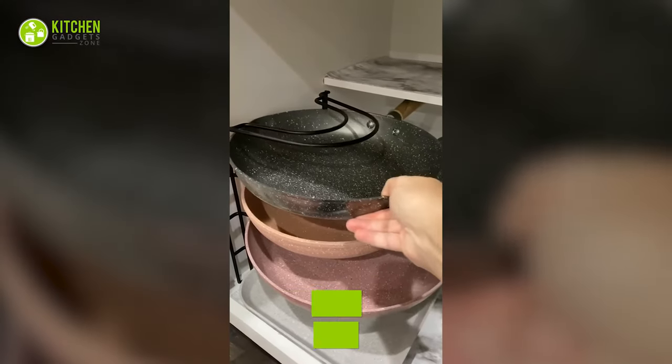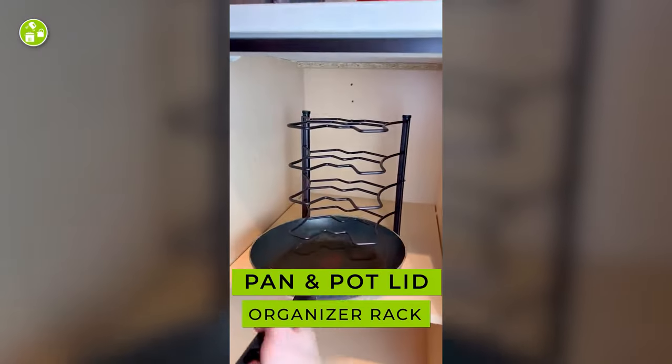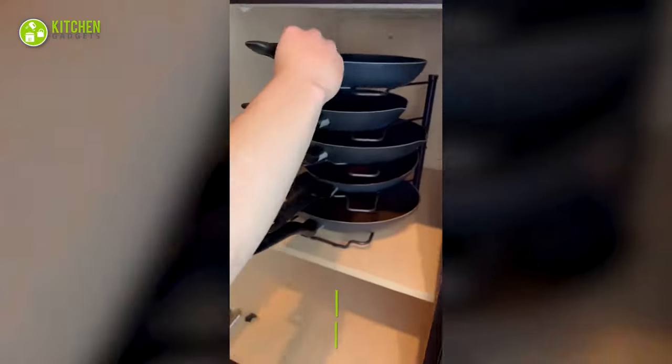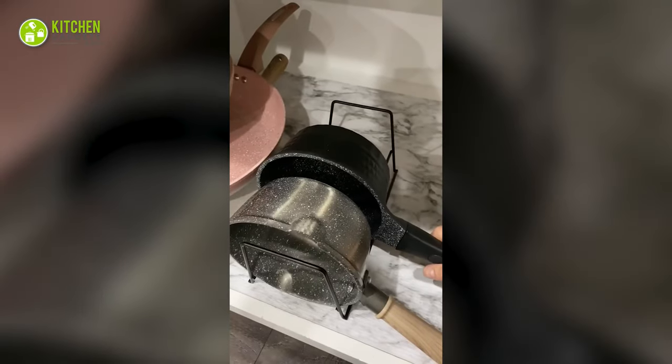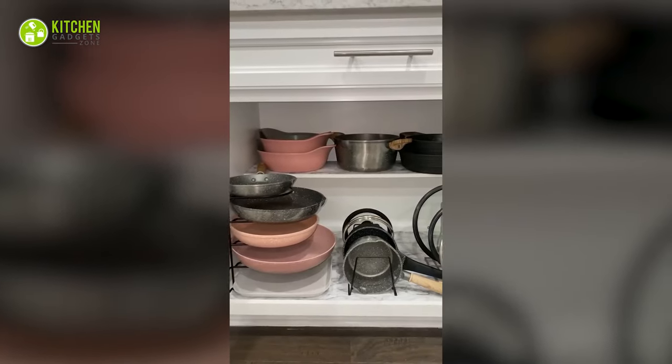The cookware holder can store heavy cookware securely. This vertical holder has five dividers that perfectly fit different sized pans and pots. With its horizontal rack, it can protect pot lids from developing scratches.